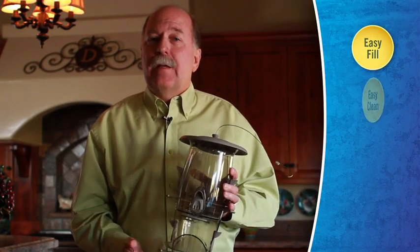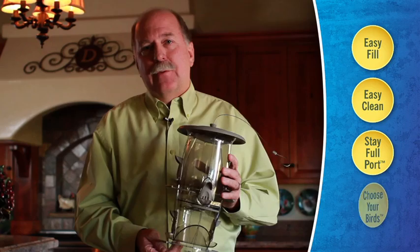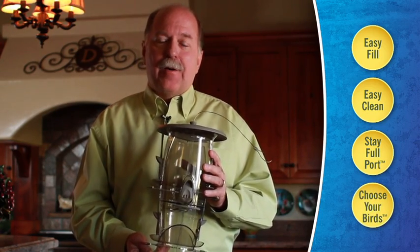So we've done everything we can to create a better bird feeder. It's easy to fill, it's easy to clean, we have our stay-full ports, and you can choose your birds. We're helping you bring more birds and more joy into your yard.